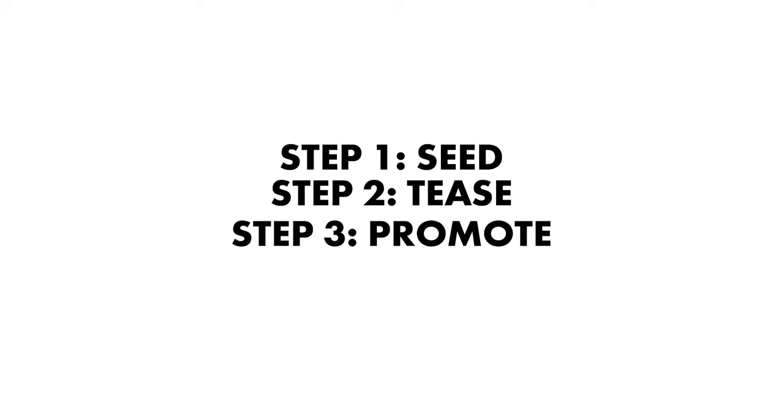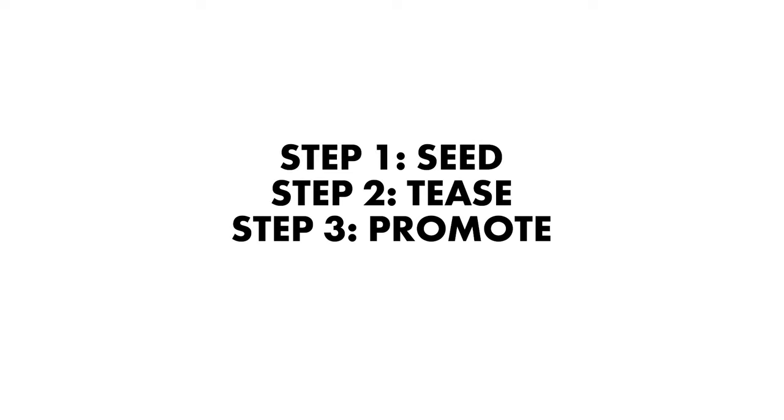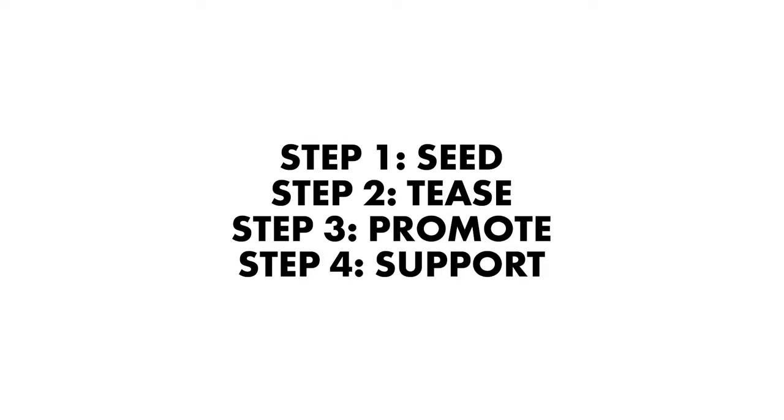And there you have it — my four-step launch process. Step one: seed the importance of your product. Step two: tease what's coming. Step three: heavily promote with omnichannel marketing for seven days. And step number four: step up your customer support. I hope you found this behind-the-scenes insight helpful. Until next time, I'm Alex — ciao for now.